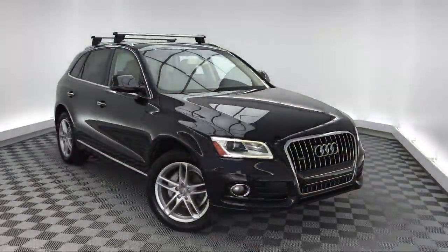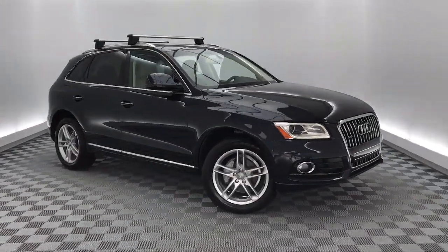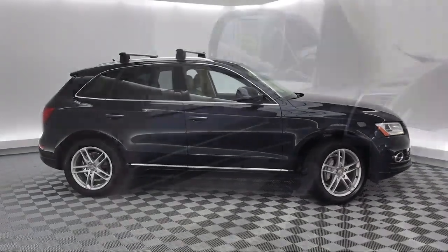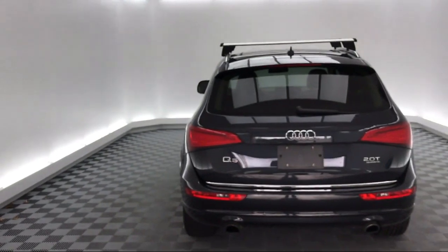It comes equipped with Keyless Entry, Electronic Stability Control, Roof Rack, Alloy Wheels, Steering Wheel Controls, Tire Pressure Monitoring System, Rain Sensitive Windshield Wipers, Leather Wrapped Steering Wheel, Rear Spoiler, Air Conditioning, and has less than 20,000 miles on the odometer.